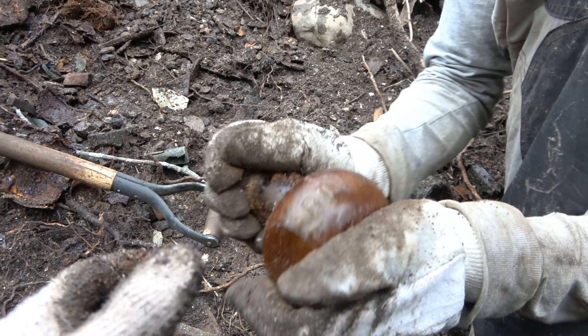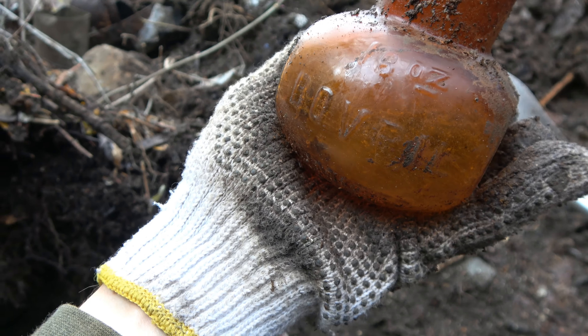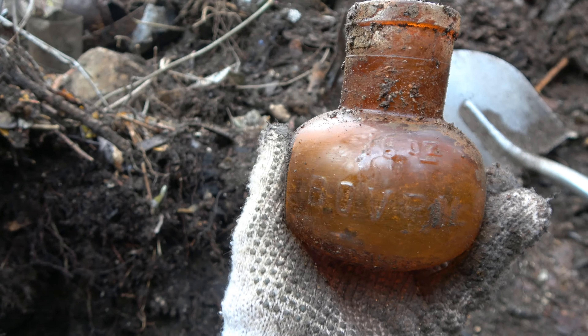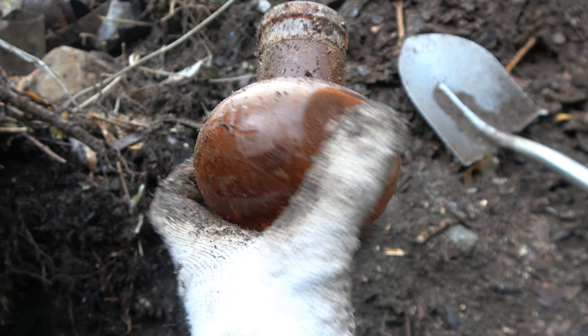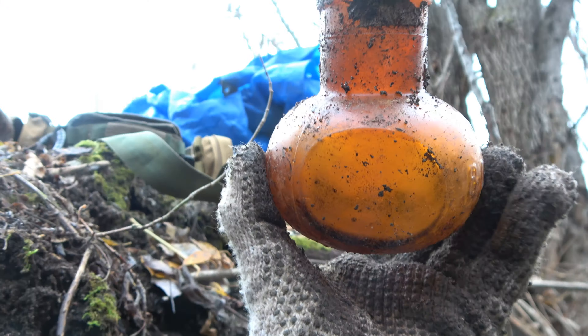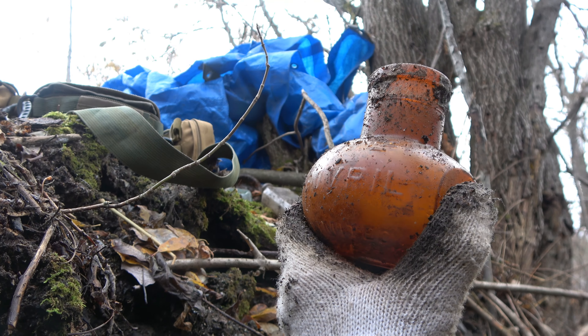16 ounce. Let's see. Wow. Is it cracked? No, it's fine. That is huge. That's definitely a keeper. Very nice. That's neat. Looks like a little hand grenade thing.